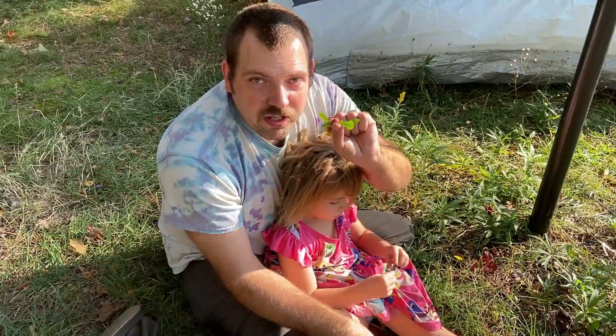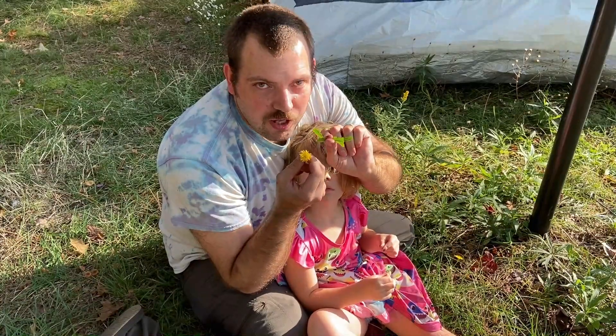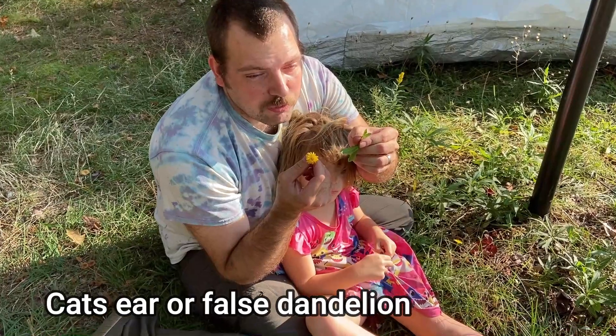This plant right here looks a lot like a dandelion — both the leaves and the flower look a lot like a dandelion. They're a little less bitter than a dandelion. They're called a cat's ear plant.